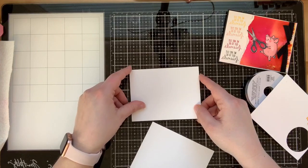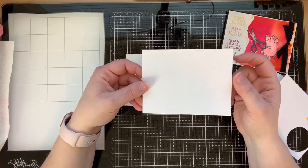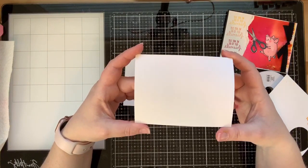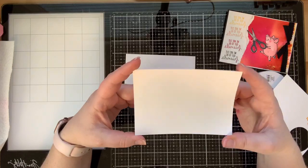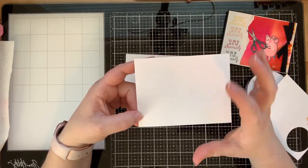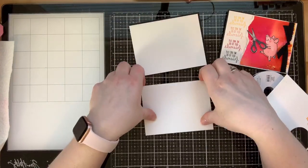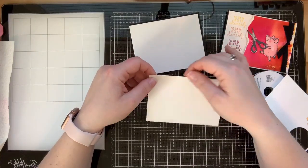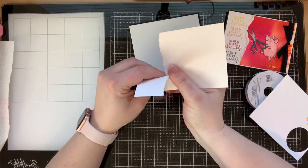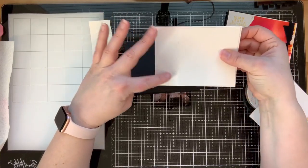I have a piece of Whisper White that is four and an eighth by five and three eighths for our sentiments down the side. Then I have another piece of Shimmery White cardstock. The reason I'm using shimmery is that this cardstock is great for watercolor - it's very durable, doesn't peel up, and has a nice sparkle. It's fabulous for Pigment Sprinkles, making everything bright and vibrant. I cut it down to four and a quarter by five and a quarter, then tear down about an inch to an inch and a half.